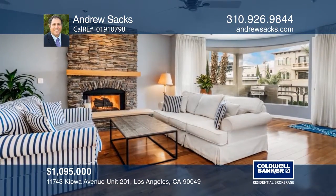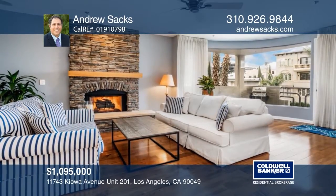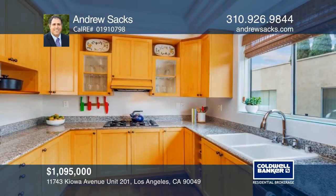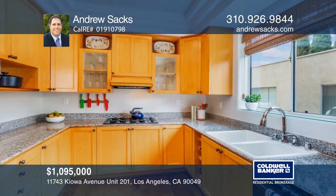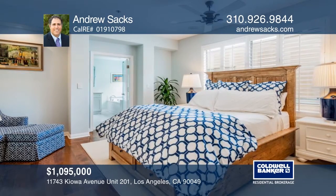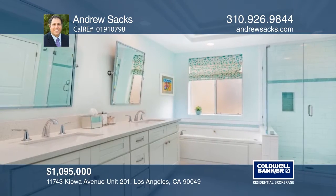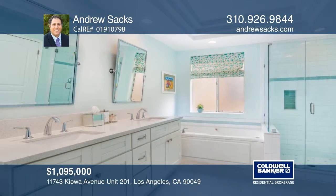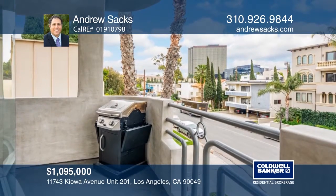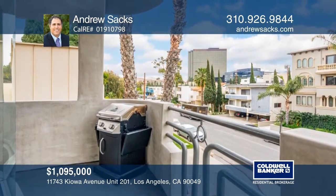Beautiful hardwood floors and abundant light accent this spacious one-floor unit, featuring two bedrooms and three remodeled baths. A large front-facing window captures sweeping views. Gorgeous wood cabinets and granite counters outfit the kitchen, leading to the breakfast and dining areas. The master suite has a separate tub and shower and a walk-in closet. Contact Andrew Sachs for more details.